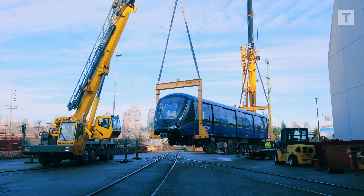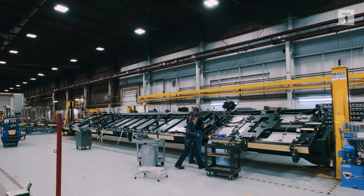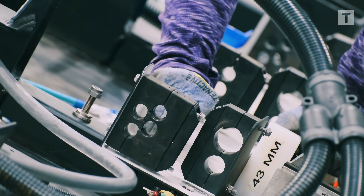Because the Mark V is so large, it doesn't move down an assembly line. Instead, the car stays in place while teams and equipment work around it.